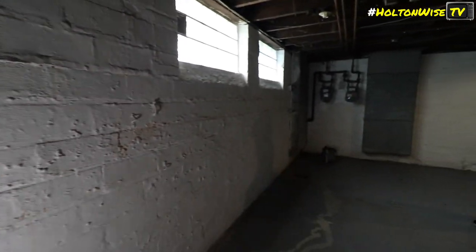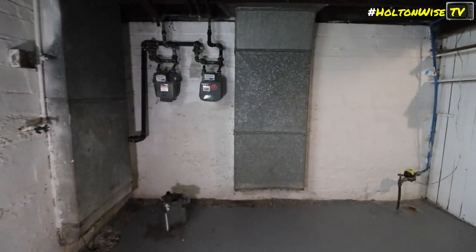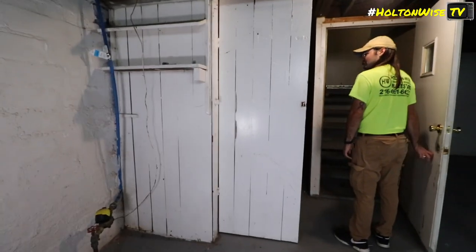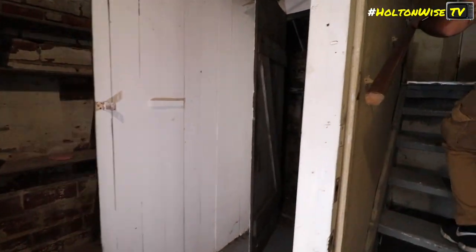They note there's a backup gas meter. One to the right is brand new — still shiny. They identify the utility provider as Dominion. The crew then heads upstairs.